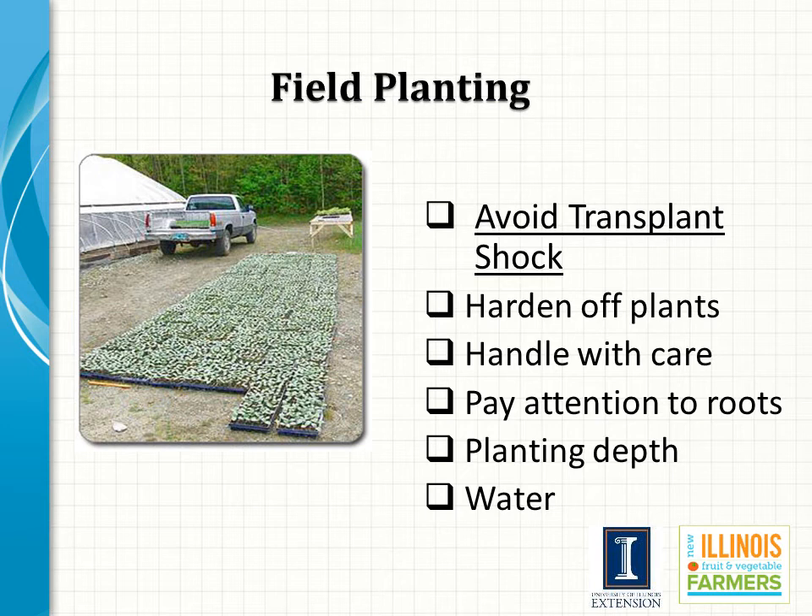Prior to field planting, transplants should be allowed a period to harden off. Historically this involved placing plants on a wagon rolled in and out of a protected structure, but with many modern greenhouses the sides can be raised or lowered, allowing hardening off right inside the greenhouse. The process should begin by reducing the frequency of watering and allowing some exposure to wind, and requires a period of a few days to as much as a week or ten days depending on species and how soft the transplant was at the start. Plants that are hardened off have better survivability and are less subject to transplant shock.